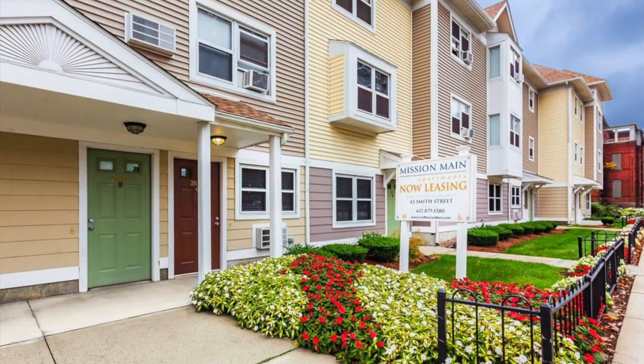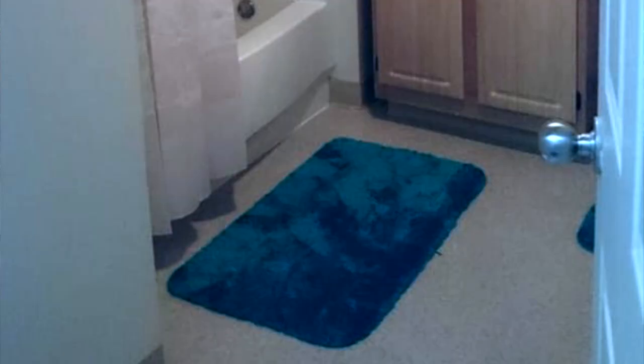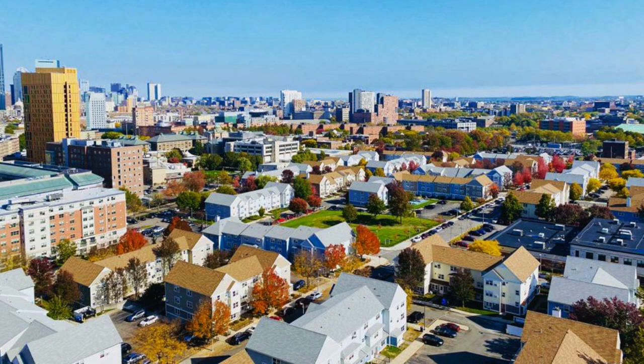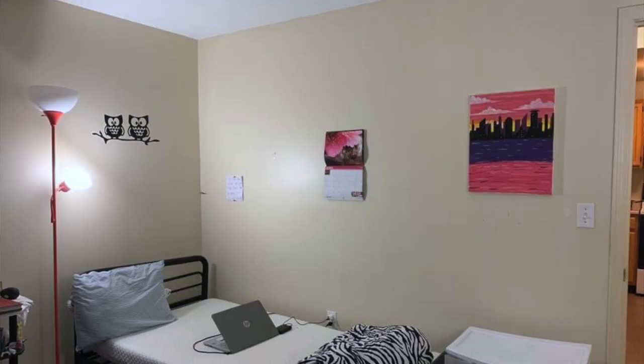If you talk about graduate students, they do have access to on-campus housing, but it is limited compared to undergrad students. So the best option for a graduate student, I would suggest, is off-campus housing. Talking about off-campus, I'd like to talk about Mission Main apartments, which is where I live right now. The apartments are very spacious and big, and very near to university — just 0.3 miles away — so it's very easy to walk to class or to an on-campus job.